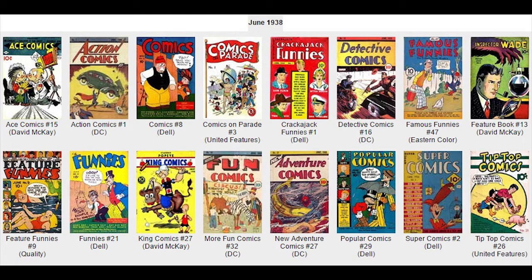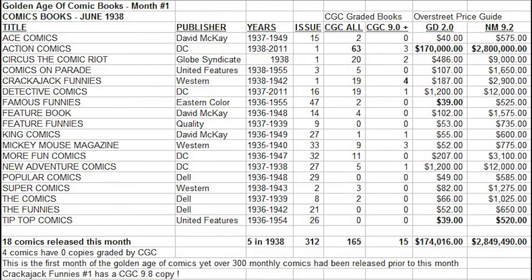What else do we learn from studying this chart? Action Comics No. 1 is by far the most valuable comic on the list in all grades. The other DC titles — Detective Comics 16 and New Adventure Comics 27 — both have a high price tag of $1,200 in low-grade and a hefty $12,000 in near-mint. These are both DC books, and they both feature an ad for Action Comics No. 1. Interestingly, DC had a fourth title that month: More Fun Comics No. 32, which also features an ad for Action Comics No. 1, yet its price tag has not caught up — only $207 in low-grade and $3,100 in near-mint — likely because it appears far more common on the CGC census.